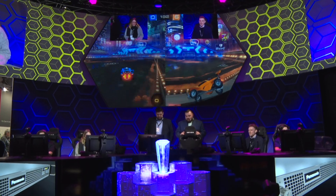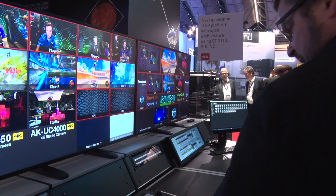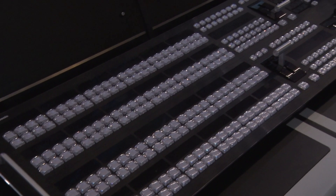Up until now, switching and signal distribution has been predominantly driven by designated hardware. We are changing that concept by bringing out an IT-based solution in a server rack that is operated by our software and uses off-the-shelf IT components. That means it is very configurable and very scalable when it comes to upscaling the solution for big live events, for instance.